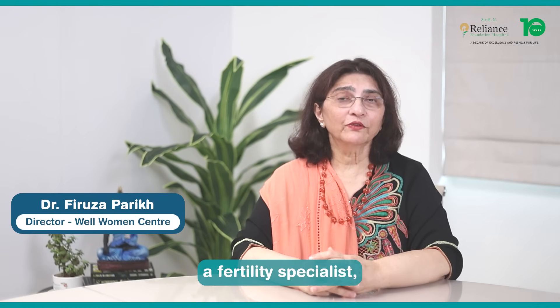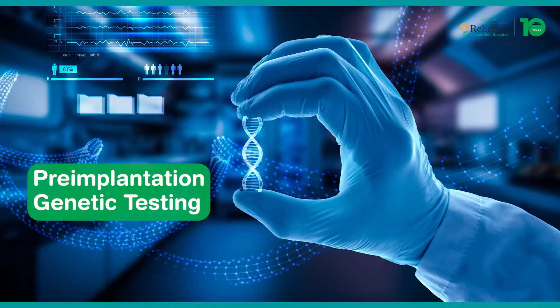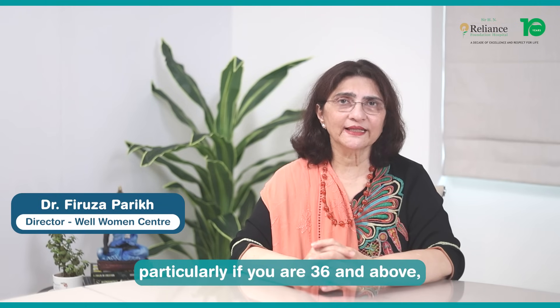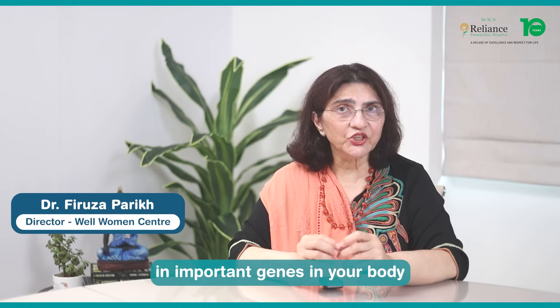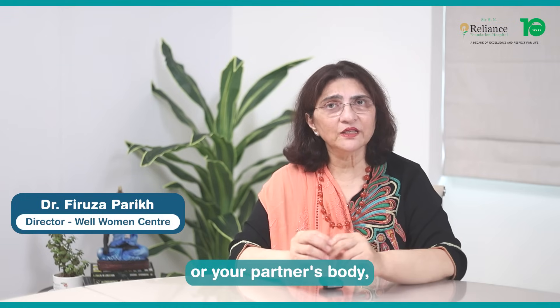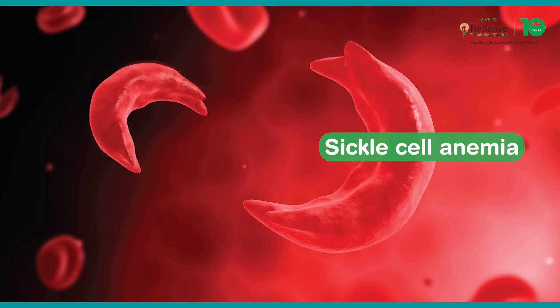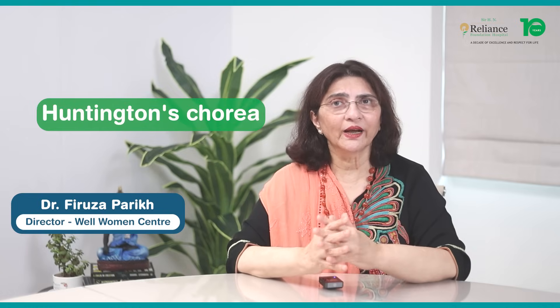Many times when you go to your fertility specialist, the doctor may suggest that you do pre-implantation genetic testing, that is PGT, particularly if you are 36 and above, if there is some genetic alteration in important genes in your body or your partner's body, such as if you are carrying traits for thalassemia, sickle cell anemia, and other disorders like Gaucher's Syndrome, Huntington's Chorea.